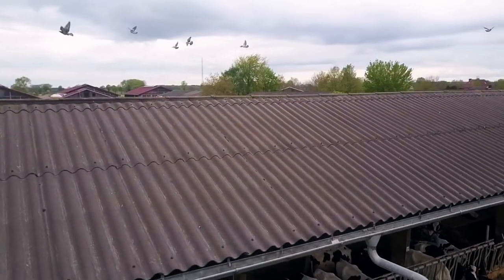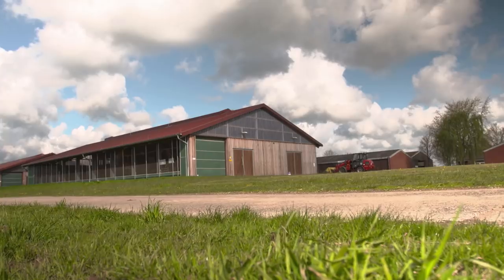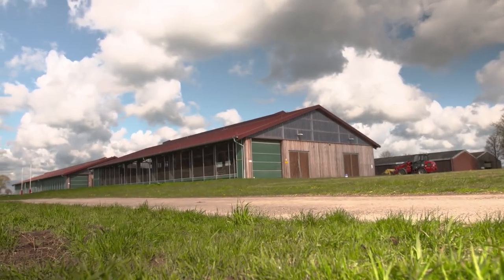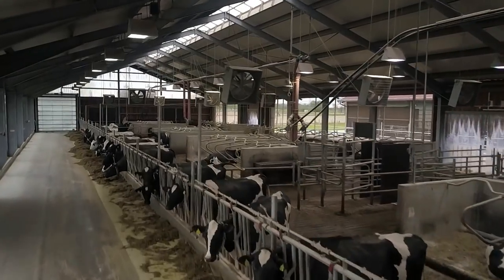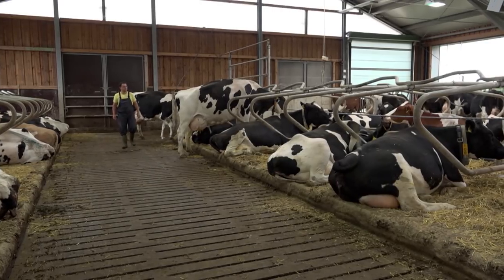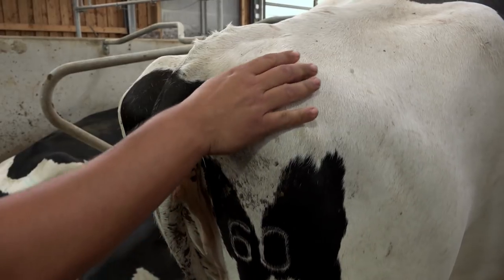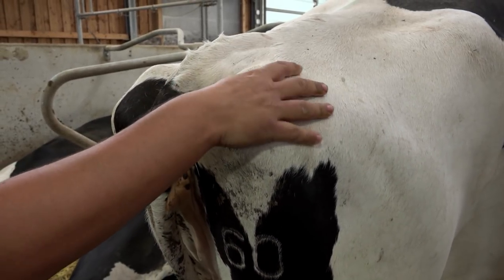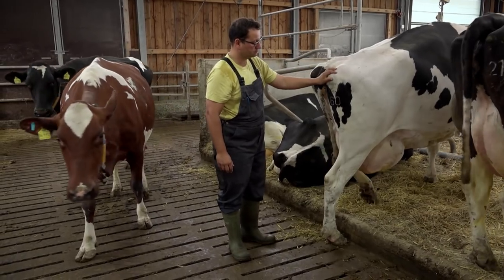Hier im LBZ Echem wird das Milchvieh, wie bei vielen anderen Landwirten auch, ganzjährig in einem modernen Liegeboxenlaufstall gehalten. Der ist optimal an die Bedürfnisse der Milchkühe angepasst. Der Landwirt weiß nämlich, dass die Haltungsbedingungen und eine gute Versorgung der Tiere darüber entscheiden, wie viel Milch eine Kuh im Laufe ihres Lebens produziert.